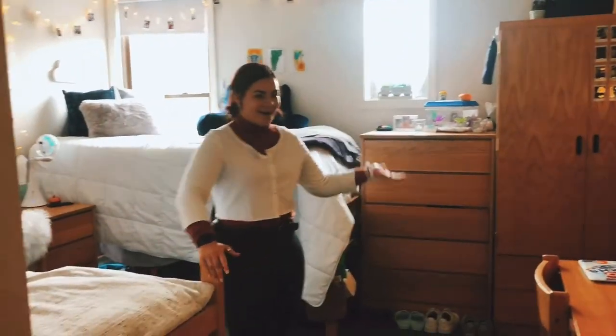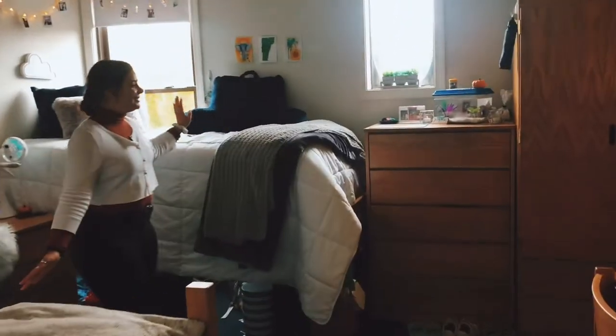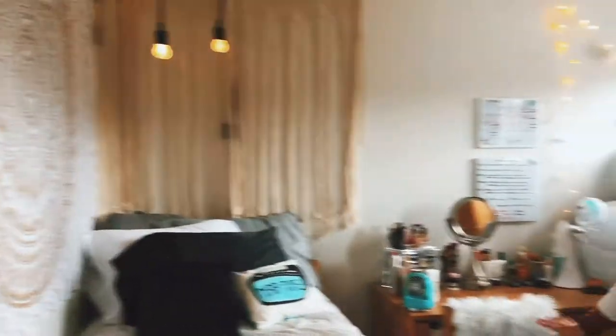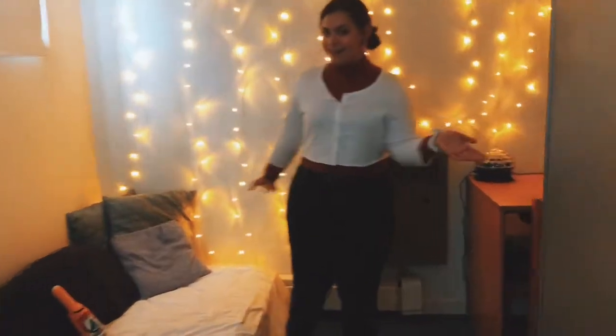Hello! So as you walk in, you see Lindsay's side of the room, and then my side of the room, and then our desks and everything. And then if you come over here, we have our own little living room where we all just kind of hang out and talk.